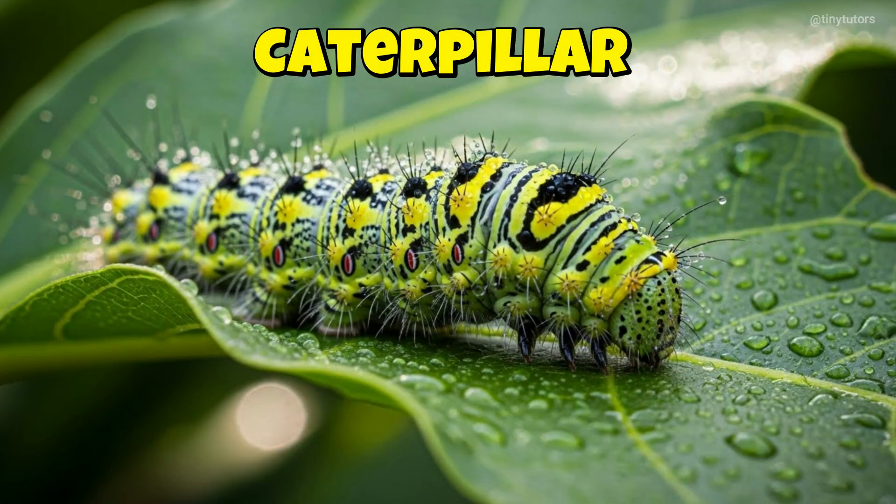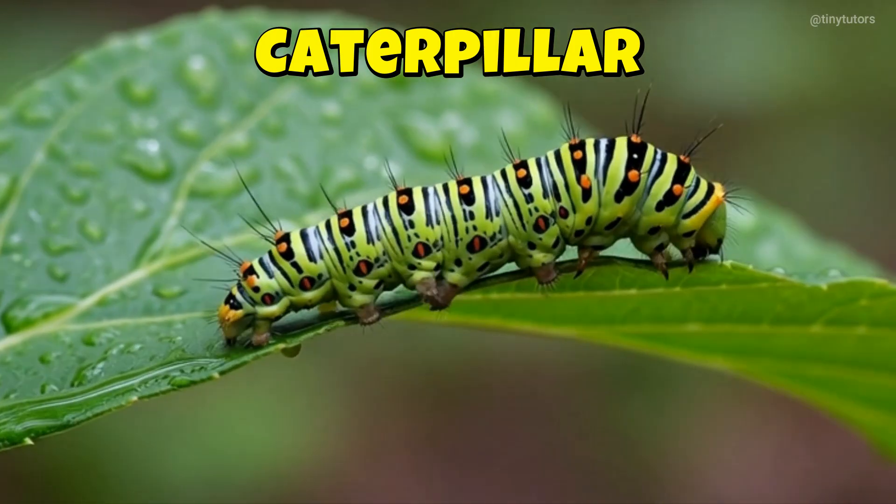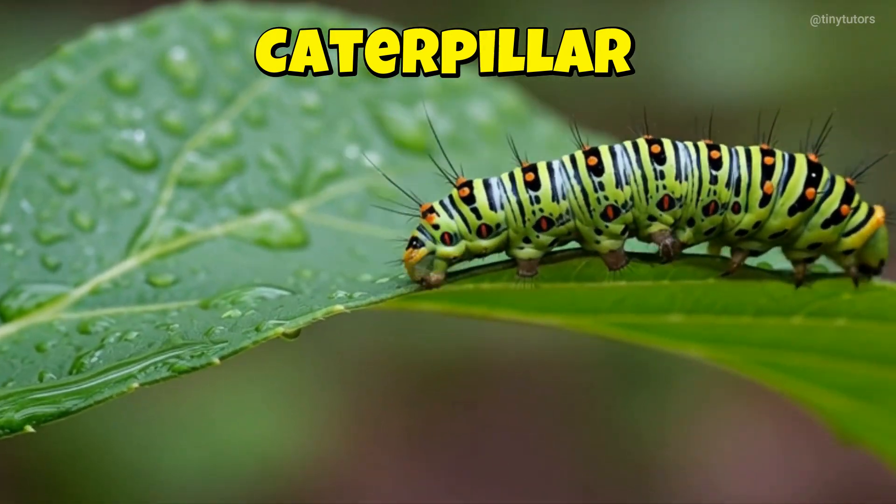This is Caterpillar. Caterpillar crawls slowly, munching leaves all day. One day it will become a beautiful butterfly. This is the Caterpillar.